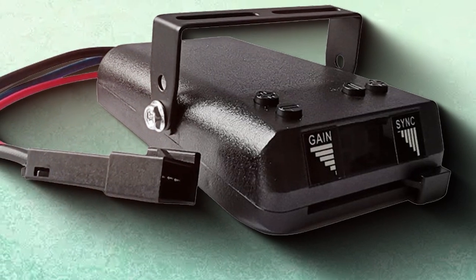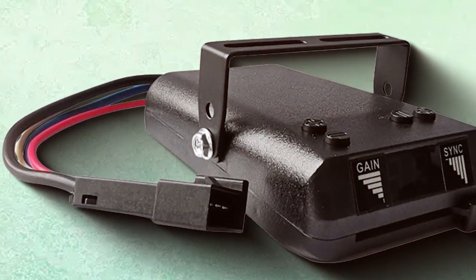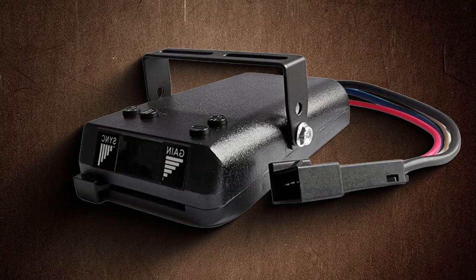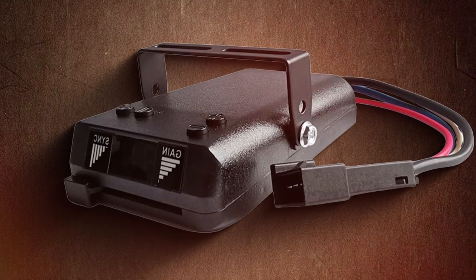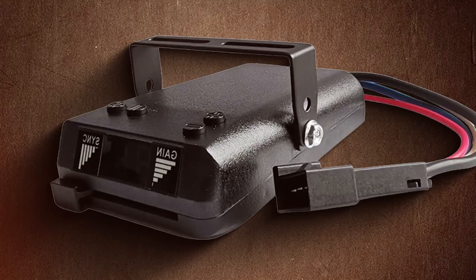In conclusion, selecting the right trailer brake controller is essential for ensuring your towing journeys are safe and stress-free. Each of these top picks offers unique features and benefits, catering to a variety of needs and preferences. Remember, investing in a high-quality brake controller is investing in your safety on the road. Safe travels and happy towing!